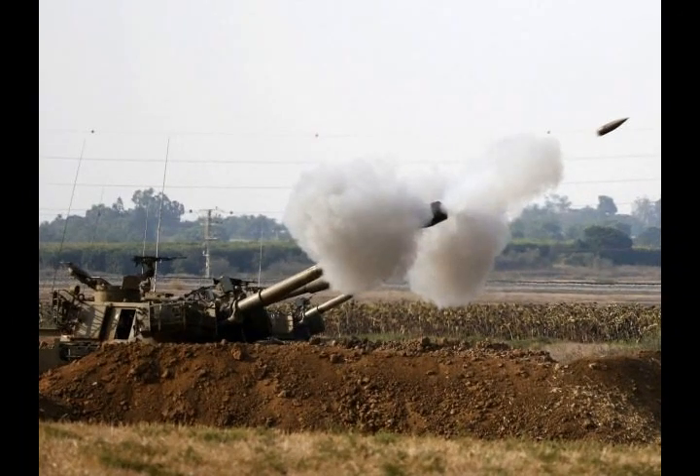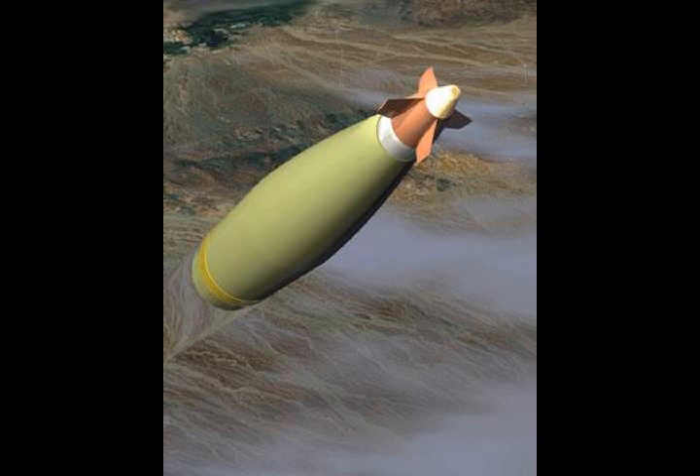By doing so, it makes it easier for the Army to hit targets that move around, like vehicles and infantry, although it can't hit a moving target yet.